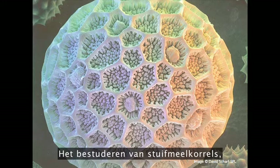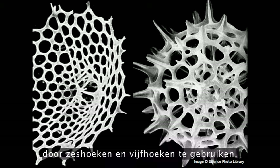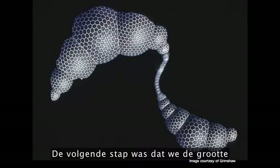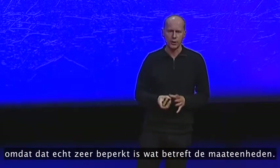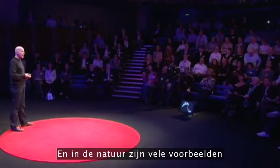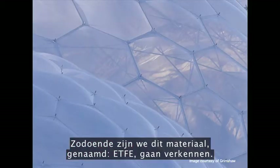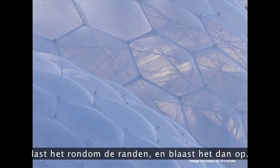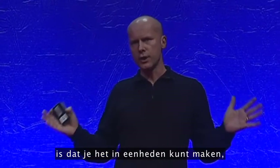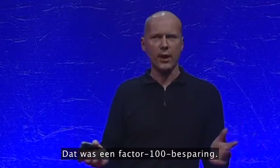Studying pollen grains and radiolaria and carbon molecules helped us devise the most efficient structural solution using hexagons and pentagons. The next move was that we wanted to try and maximise the size of those hexagons, and to do that we had to find an alternative to glass. In nature, there are lots of examples of very efficient structures based on pressurised membranes. So we started exploring this material called ETFE — a high-strength polymer. You put it together in three layers, weld it around the edge, then inflate it. You could make it in units roughly seven times the size of glass, and it was only 1% of the weight of double glazing — a factor 100 saving.